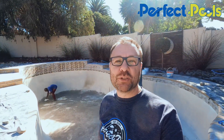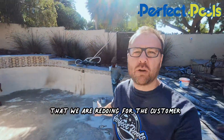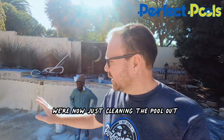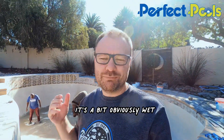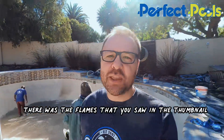Hi, this is Simon here from Perfect Pools. It's day one. We've just started, as you can see, with the brand new pool that we are redoing for the customer here in the heart of Turbanville. We're now just cleaning the pool out. It's obviously a bit wet — we've just drained it and made it dry. There were the flames that you saw in the thumbnail.